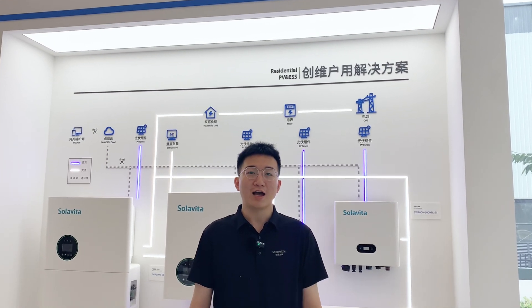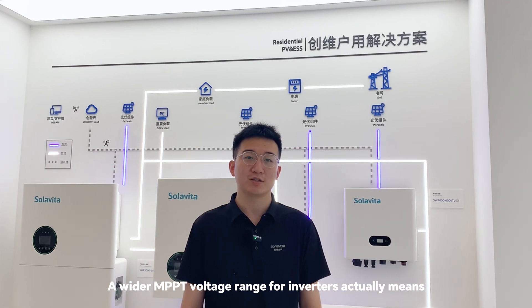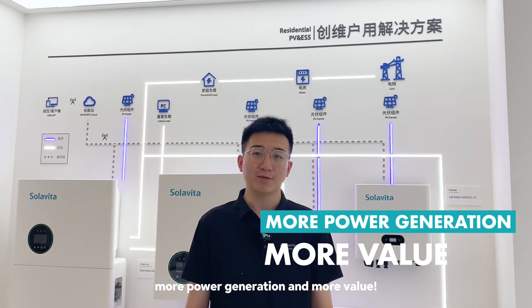Do you get it now? A wider MPPT voltage range for inverters actually means more power generation and more value.